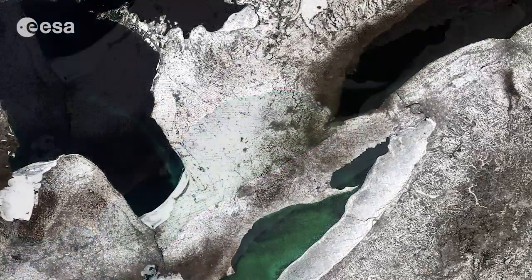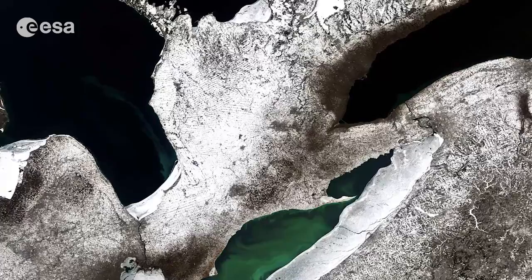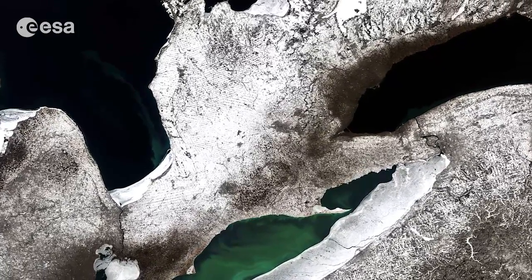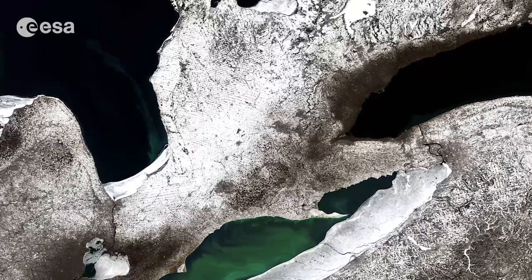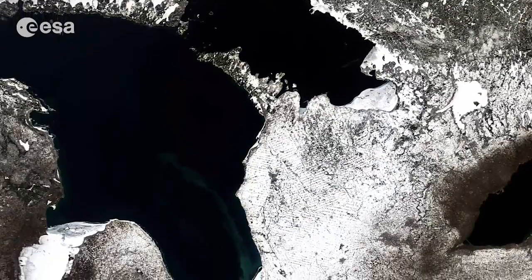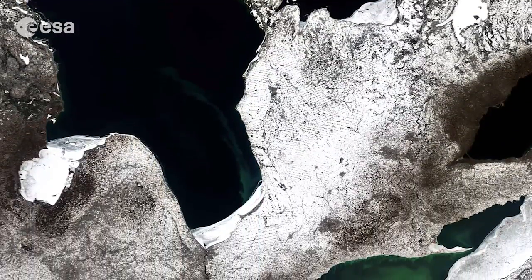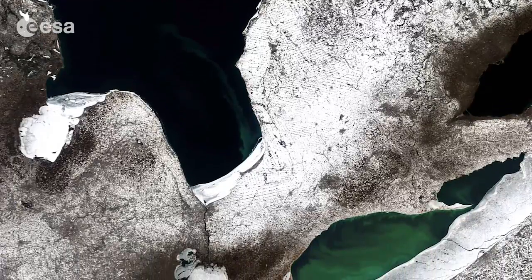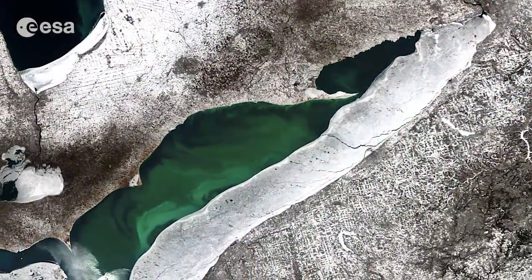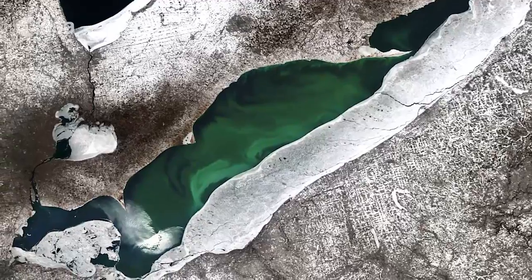About 100,000 years ago, a major ice sheet formed over most of Canada and part of the U.S. As the ice sheet formed, giant glaciers flowed into the land, carving out valleys and leveling mountains. Some 14,000 years ago, higher temperatures began to melt the ice sheet and meltwater filled the small and large holes left by the glaciers. Many of these holes today still contain water and form the thousands of lakes of the central U.S. and Canada.